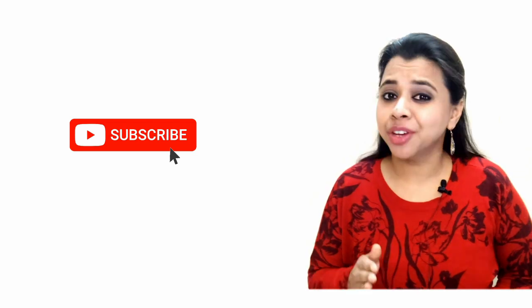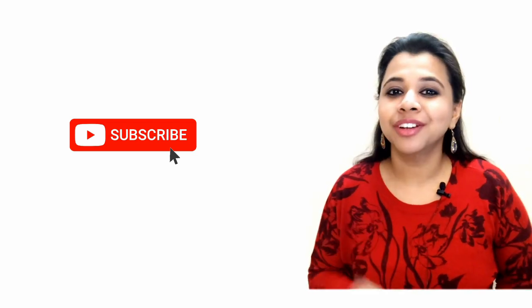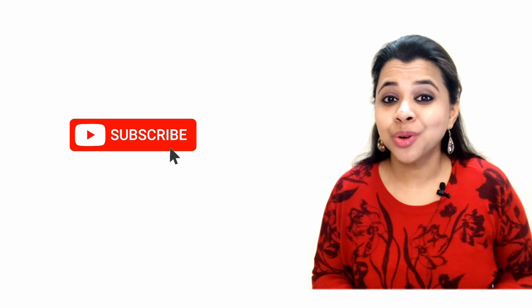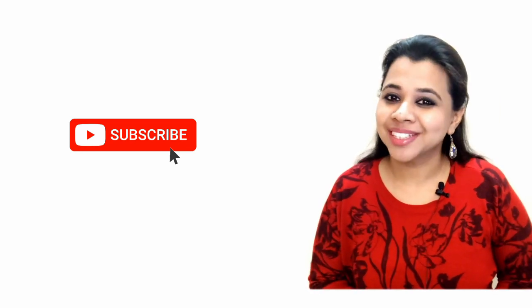Hope you found this video useful. If you're new here, then consider subscribing to our channel and don't forget to press the bell icon so that you do not miss any of our latest videos. And don't go away without hitting the like button. That's all for now — see you again!